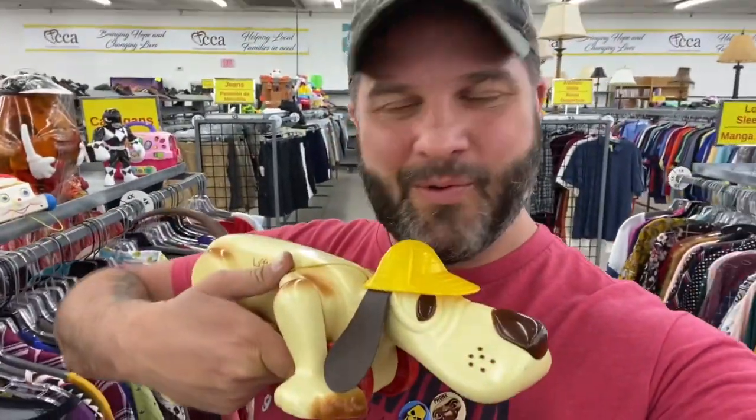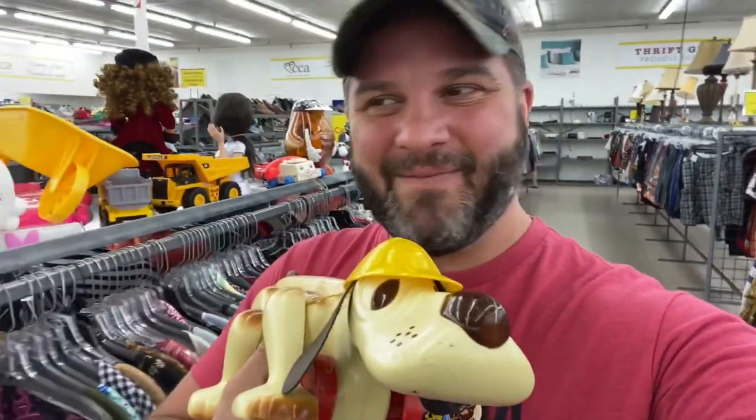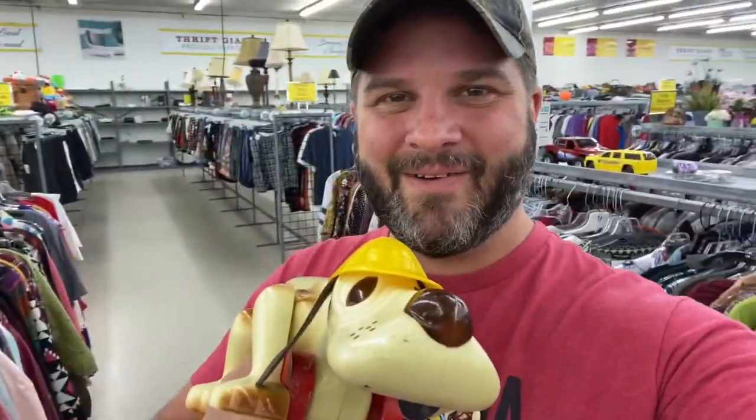However, this is a vintage 1970s Digger Dog from Romper Room, and they only want $4.99 for it. I've seen them sell for about $20 on eBay, so I'm going to pick this guy up. I used to watch Romper Room all the time when I was a kid.